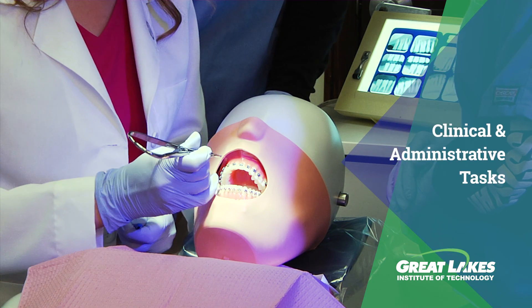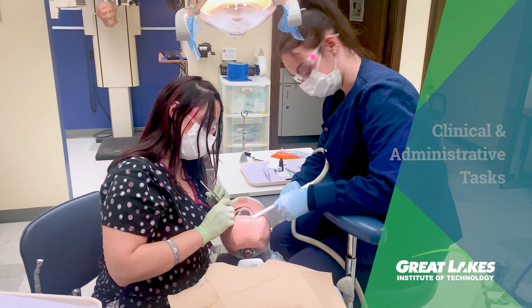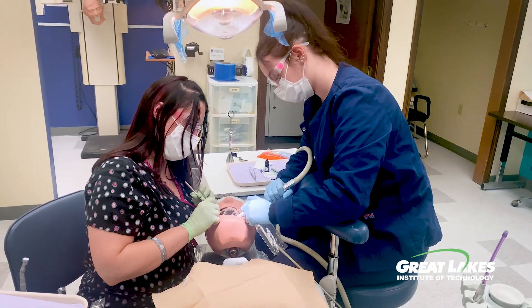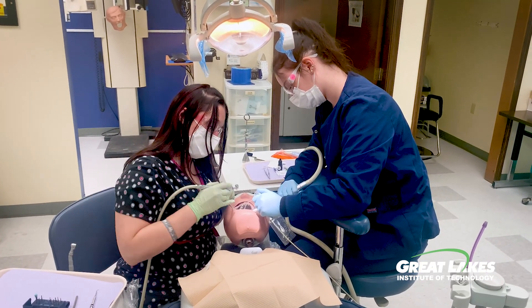Dental assistants complete clinical and administrative tasks in dental offices. They are versatile professionals that work under the supervision of dentists. At Great Lakes, students learn everything they'll need to know to begin a career as a dental assistant.